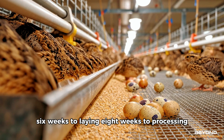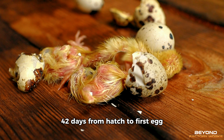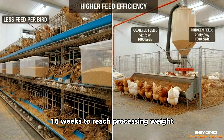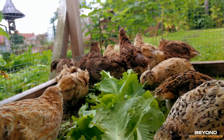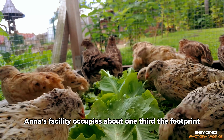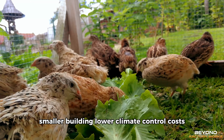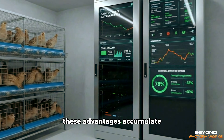The economics work because of speed and efficiency. Six weeks to laying, eight weeks to processing. 42 days from hatch to first egg. Compare that to chickens: 18 to 20 weeks before laying starts, 16 weeks to reach processing weight. Quail produce food nearly 3 times faster. Space requirements favour quail as well. Ana's facility occupies about one third the footprint a chicken operation of equivalent output would need. Smaller building, lower climate control costs, less feed per bird — these advantages accumulate.